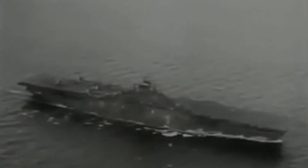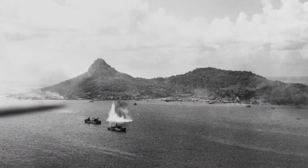USS Intrepid arrived just in time to participate in the U.S. Navy's Gilbert and Marshall Island campaigns, with air groups from the ship striking Japanese targets on Kwajalein Island and Truk Atoll.